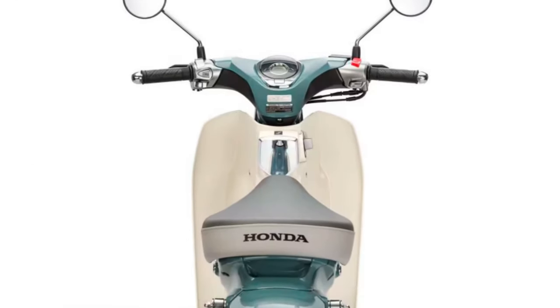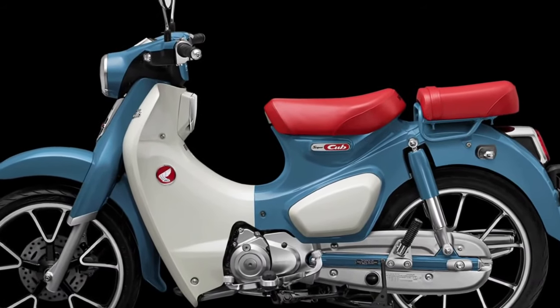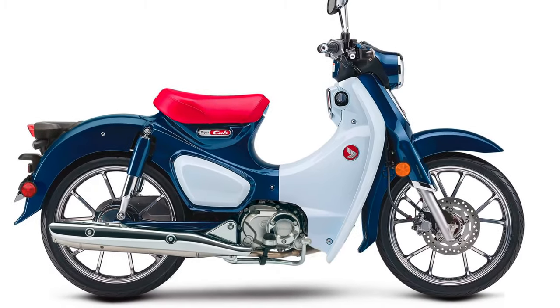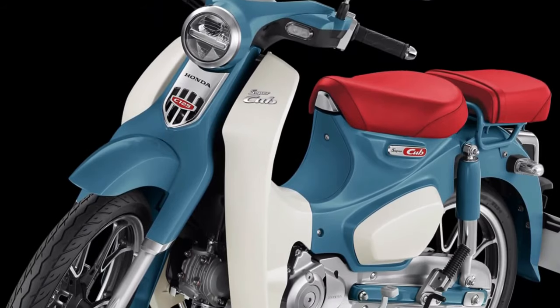Honda's commitment to innovation is evident in the integration of eco-friendly technologies that reduce emissions, aligning with global environmental standards. Comfort is paramount in the design philosophy of the 2025 Super Cub,